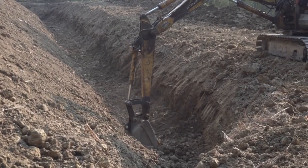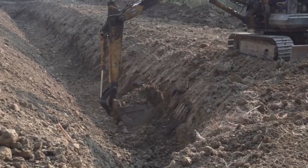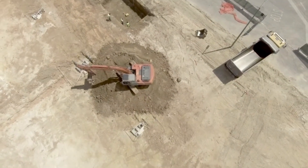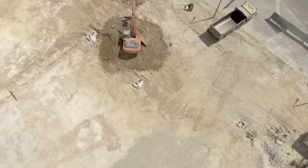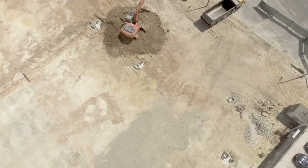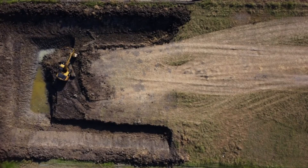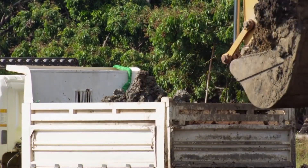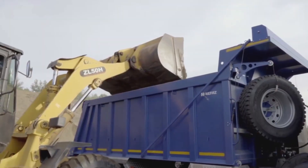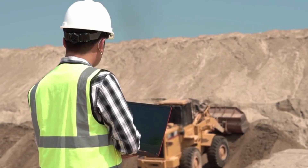Once approved, excavation begins. Heavy machinery moves in, removing massive amounts of soil with a coordination that feels almost choreographed. Every scoop is precise, creating a deep, uniform cavity that will serve as the foundation of the bunker. This process can take weeks, depending on the size of the shelter and the terrain conditions, such as the presence of rock or underground water. Experienced operators handle the machines with skill, while supervisors monitor every move to ensure the base is flawless.